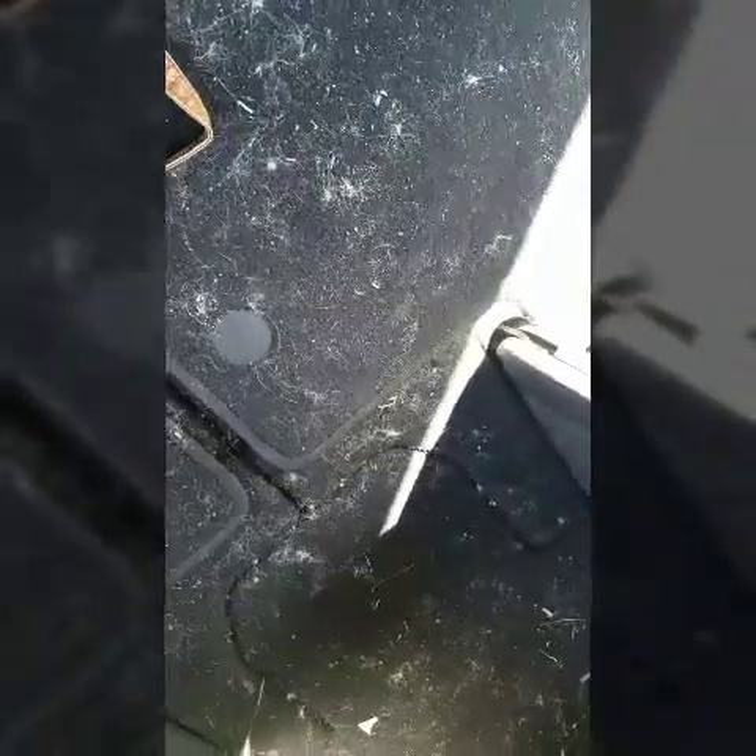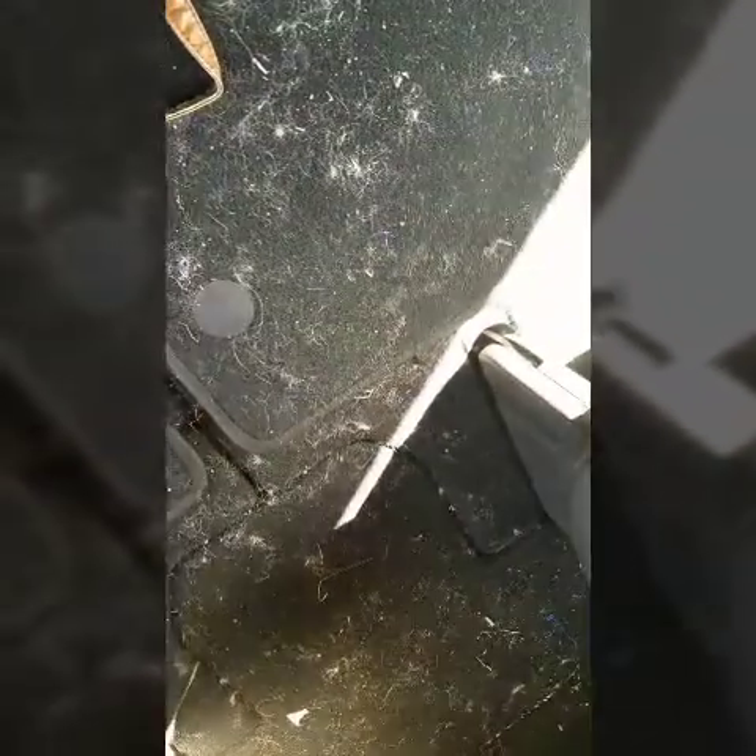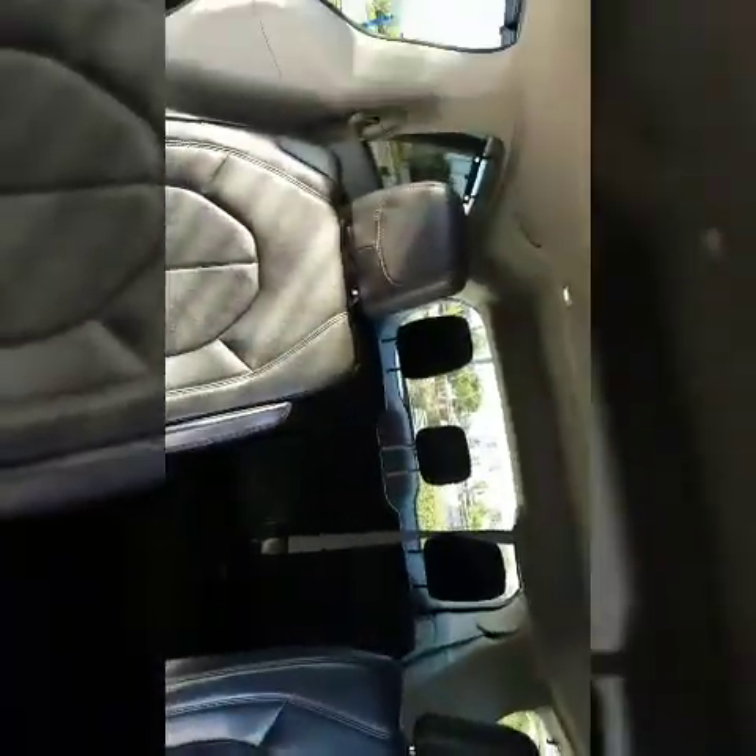This is what happens when you have a husky in your minivan — it's covered in hair. We're going to see how long it takes to clean it out as we get four vacuums going. Starting now.